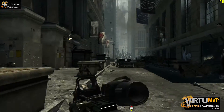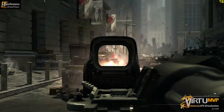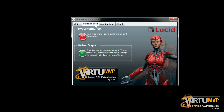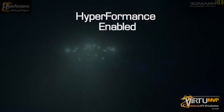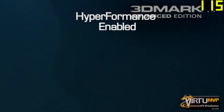Lucid High Performance is a technology that boosts the responsiveness of PC gaming even further by taking advantage of both integrated and discrete GPUs. By enabling this feature in the Lucid control panel, users will see as much as 30% higher frame rates, indicating a matching increase in game responsiveness. High Performance works well in combination with Virtual VSync to provide gamers the best overall experience while also eliminating on-screen tearing artifacts.